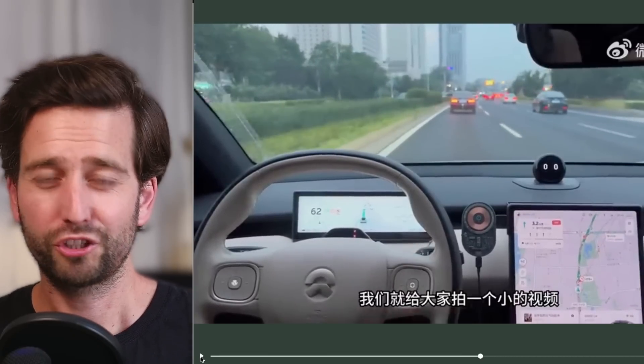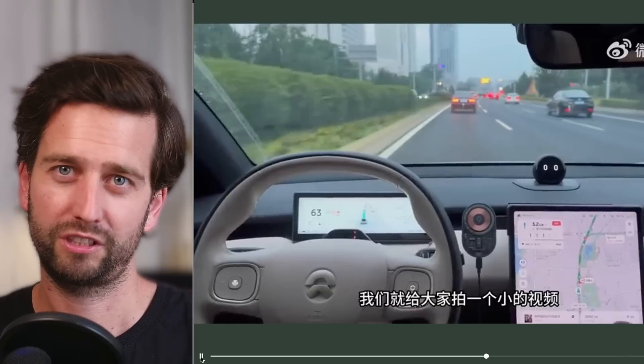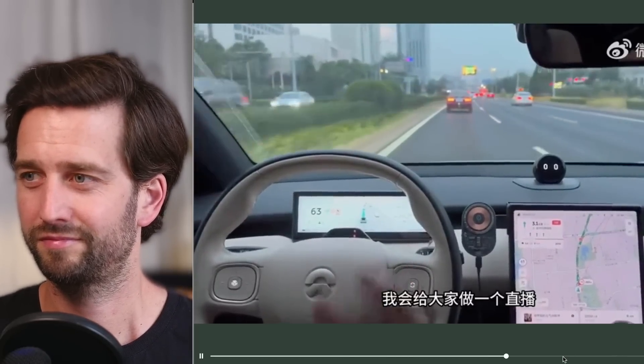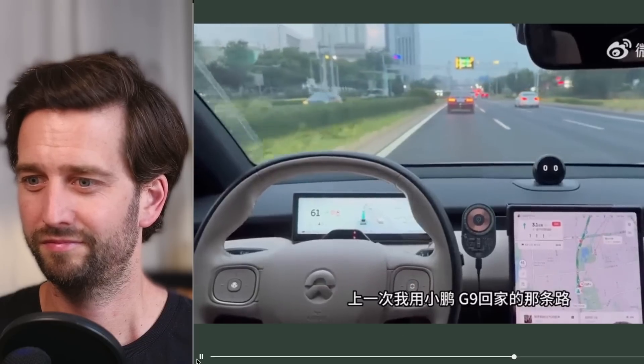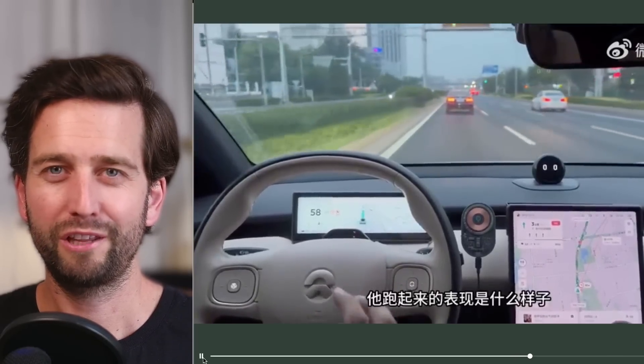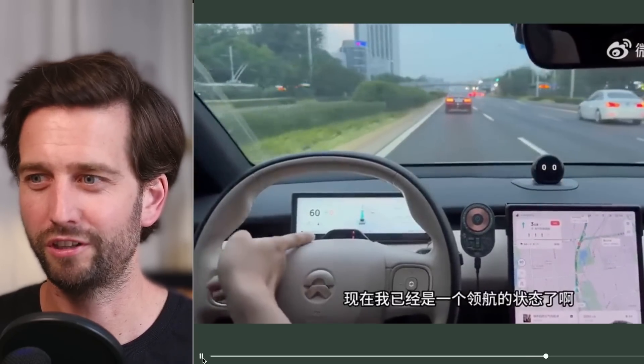He just got the news that this is now available, so he immediately decided he wanted to go out and record a video. He says he wants to shoot a small video, and if there's time later, he'll do a longer one. You can really feel how excited he is about this news — he's already in the car.